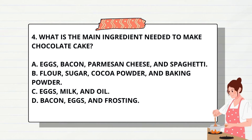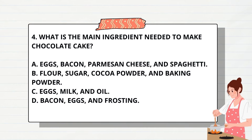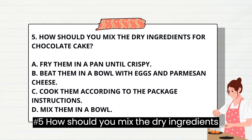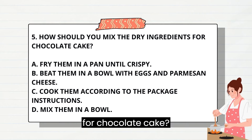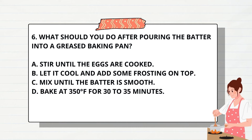Number 4: What is the main ingredient needed to make chocolate cake? Number 5: How should you mix the dry ingredients for chocolate cake? Number 6: What should you do after pouring the batter into a greased baking pan?